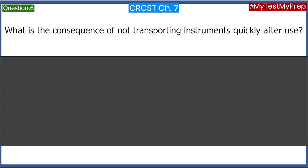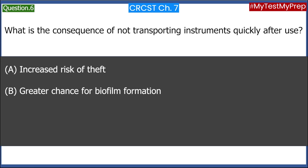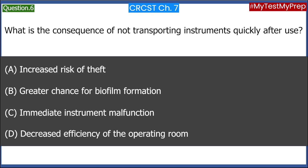What is the consequence of not transporting instruments quickly after use? A. Increased risk of theft. B. Greater chance for biofilm formation. C. Immediate instrument malfunction. D. Decreased efficiency of the operating room. Answer: B. Greater chance for biofilm formation.